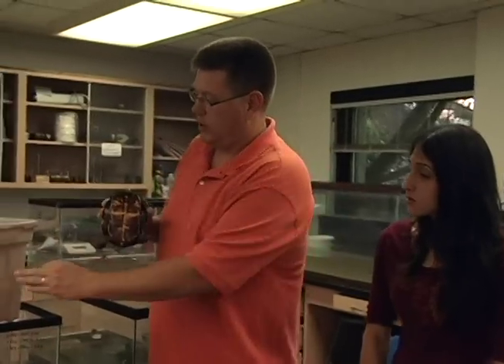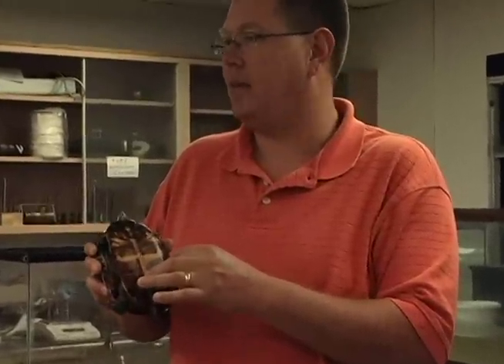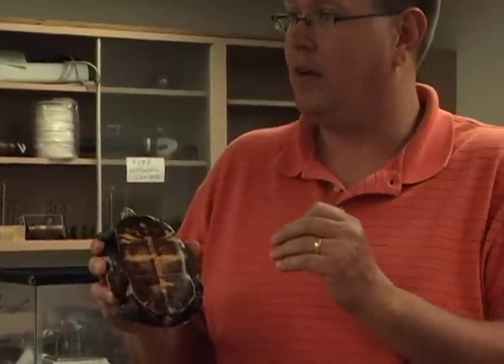We marked her as 512, the date we caught her, and then 5 — the trap that we caught her in. So she's going to go back in this box, trap 5, but I'm going to put a tag inside of her so that the next time — next year — I'm going to catch her again, I'm sure of it, and she'll have this number.